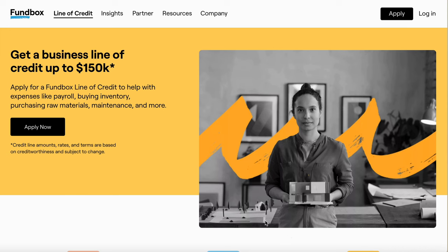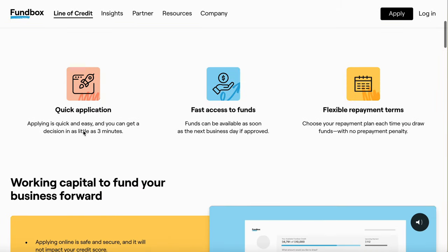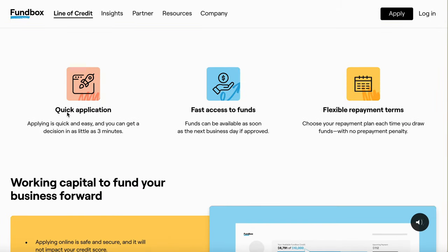Right here — get a business line of credit up to $150,000. Apply for the Funbox line of credit to help your expenses like payroll, buy inventory, purchase raw materials, maintenance, and more. Credit line amount, rates and terms are based on creditworthiness and subject to change. I'm going to show you my whole process and the steps I needed to do to get approved for that $30,000 business line of credit.